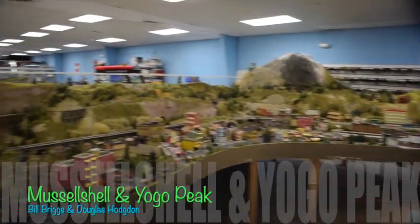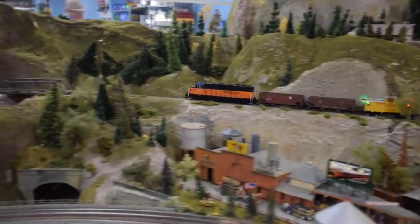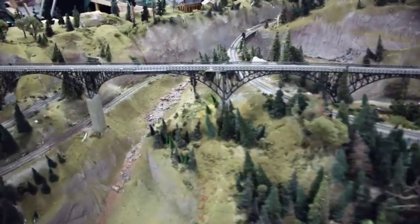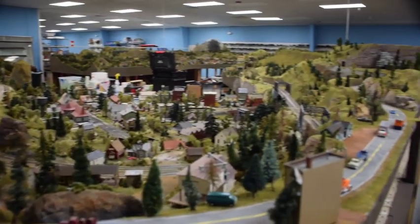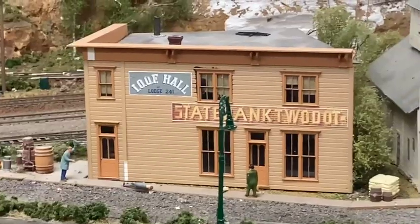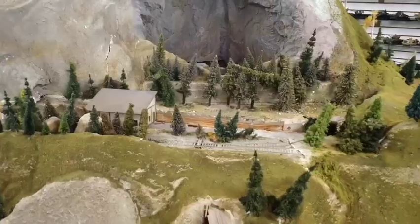This is the Muscle Shell and Yoga Peak layout. Occupying nearly 2,000 square feet, this HO scale layout is truly an amazing display of art and craftsmanship that will immerse the viewer into a spectacular miniature world modeled after the Mountain West and the Treasure State — Montana.